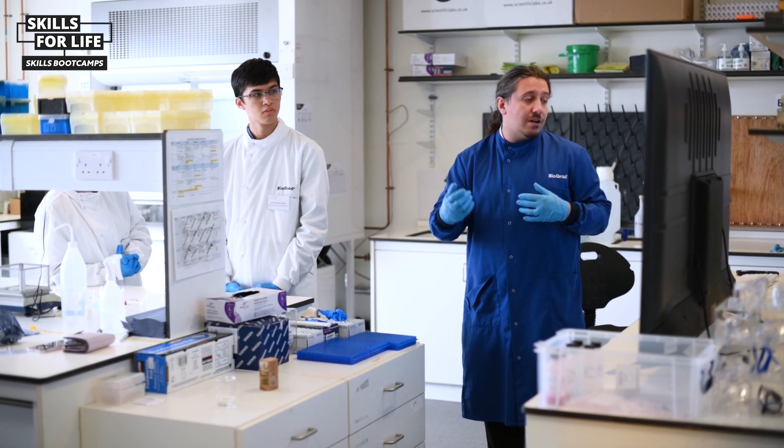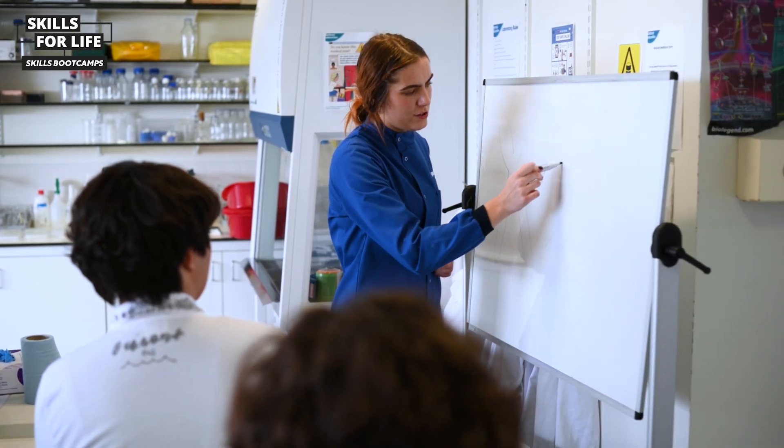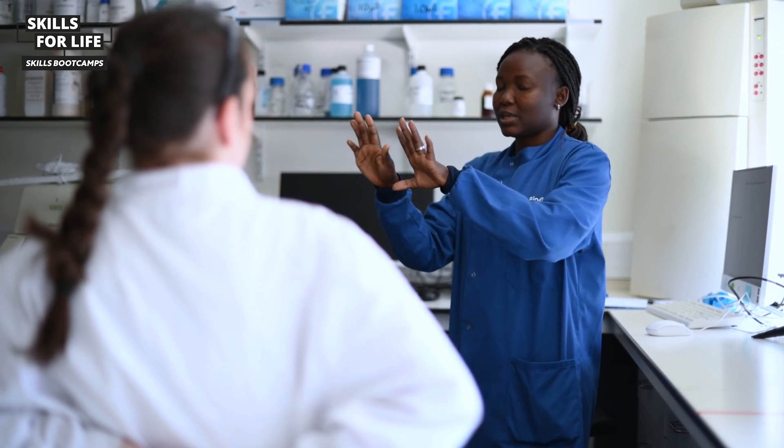The thing that helped a lot was understanding how you'd use the practical techniques in everyday labs. I've done the techniques, but I now understand better from asking the tutors how I'd actually use them in what I want to do.